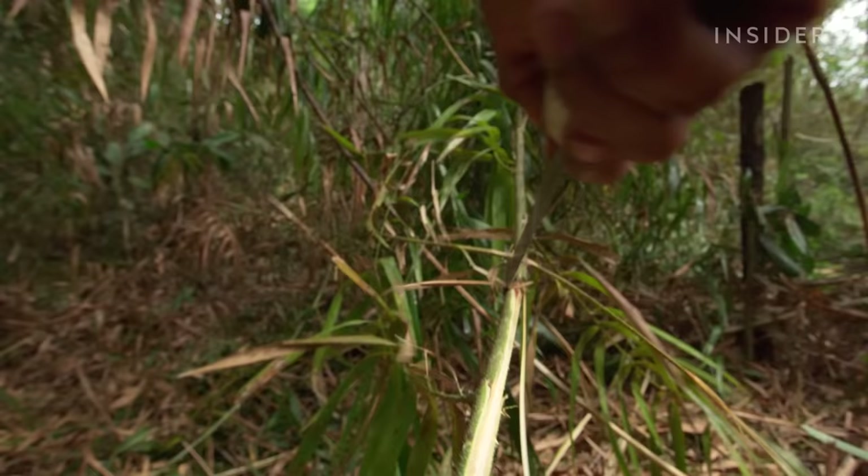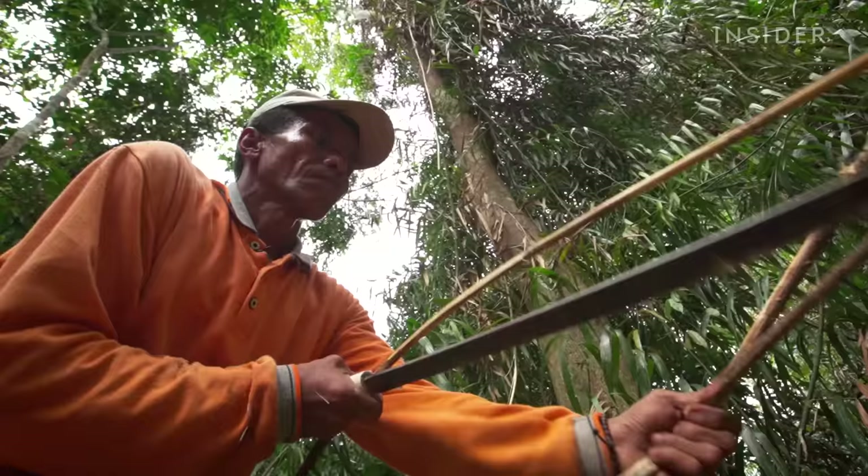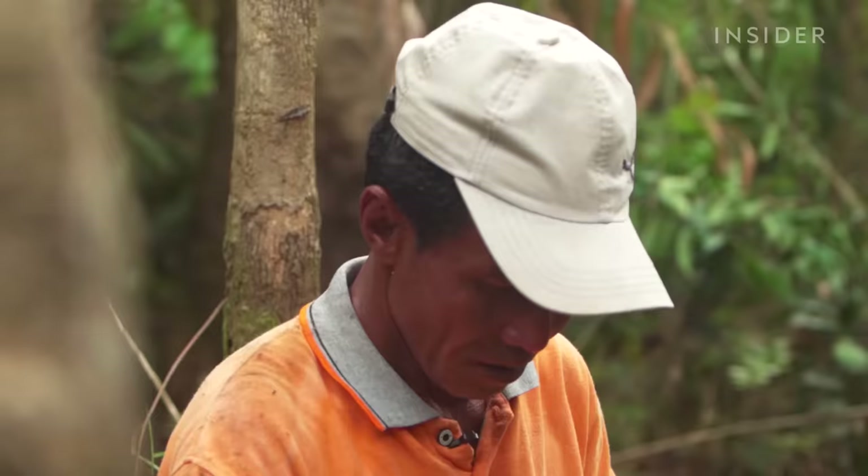The rattan that's ripe for harvesting now was planted at least seven or eight years ago. If Sarimanto harvests too soon, before the rattan turns green and the outer bark detaches from it, he'll cut into his own profits.